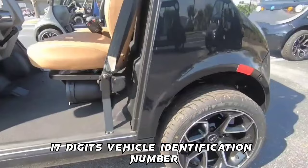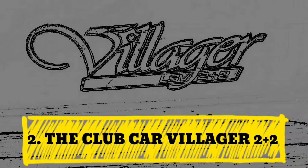The Polaris GEM E2 also includes a 17-digit vehicle identification number. Number 2: The Club Car Villager 2+2.